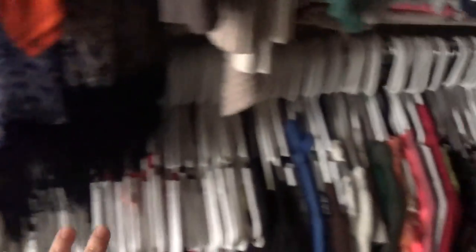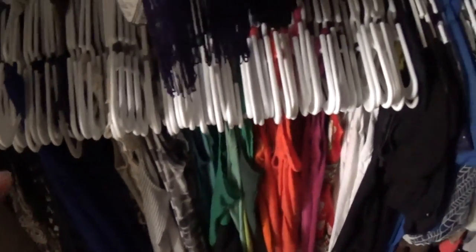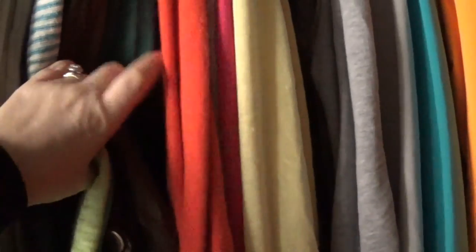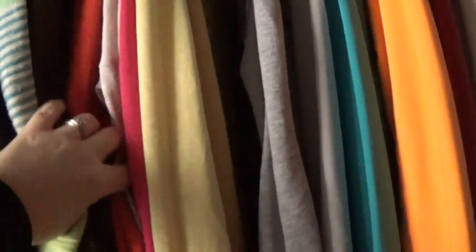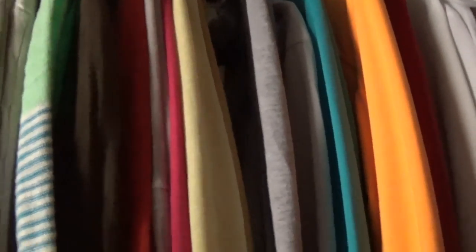Within each category it's color-coordinated. I'll start out with black, then blue, brown, cream, gray, green, orange, pink, purple, red, yellow, white — I kind of do it alphabetically. So it's color-coordinated alphabetically. I know that's really weird, but that's just how my mind works.